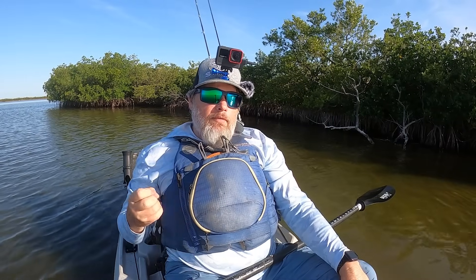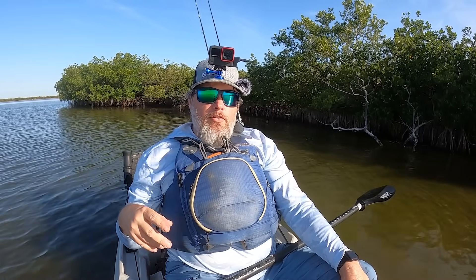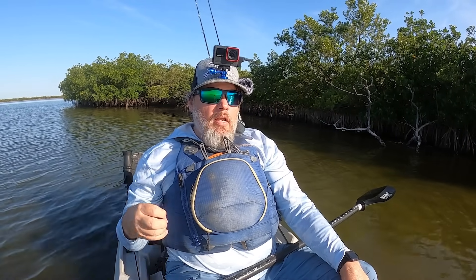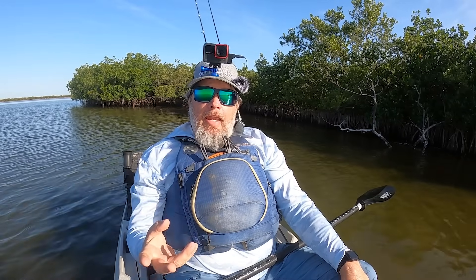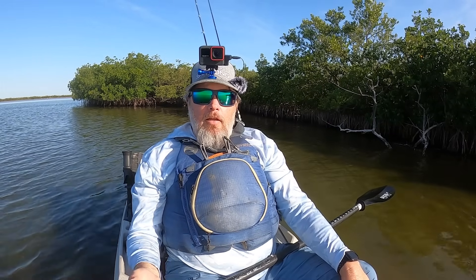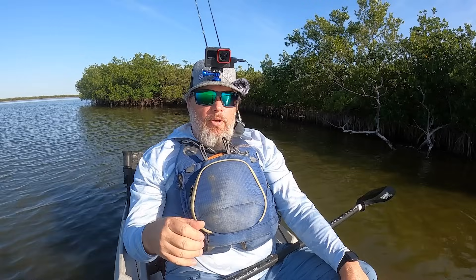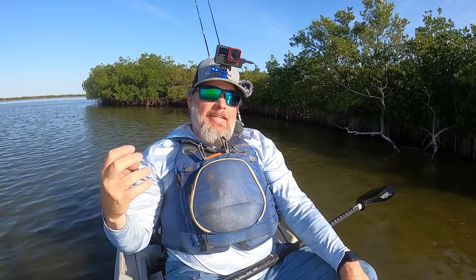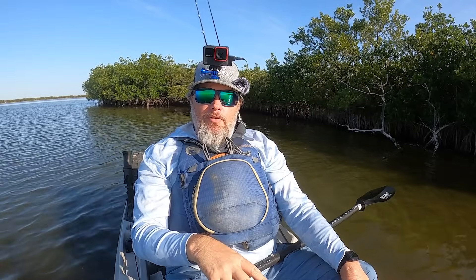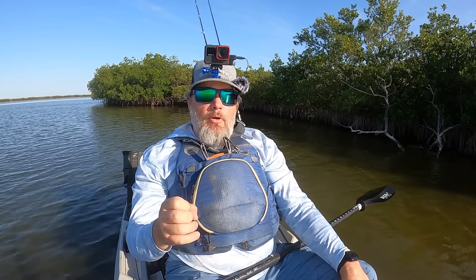Now let's talk about redfish. Redfish can be scavengers — yes, they are predators, but a lot of times when they're tailing, they're milling around in the grass and mud looking for shrimp, marine worms, anything like that. They can be scavengers when it comes to finding dead stuff. So scent is a little bit more important with redfish. Black drum is another one — scent is really important when it comes to black drum. With those fish, I think scent can actually be an attractant, not just a negative odor masker, and it's one of the reasons why I believe in scent so much.